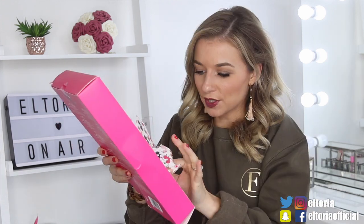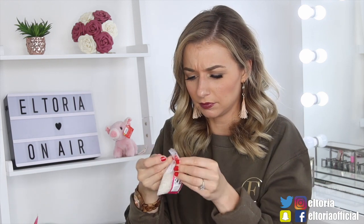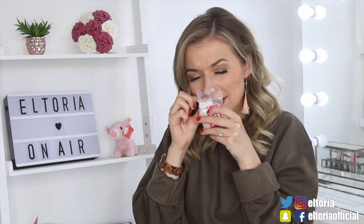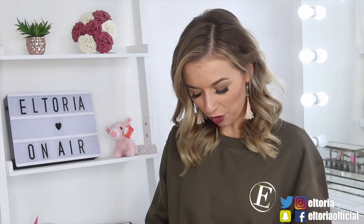Day number four. In this door we've got coconut bath salts. It does not smell like coconut. Opening the bag — that definitely does not smell like coconut. It smells more like men's aftershave. Not impressed with that one.